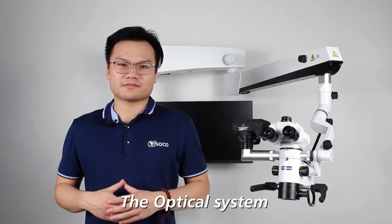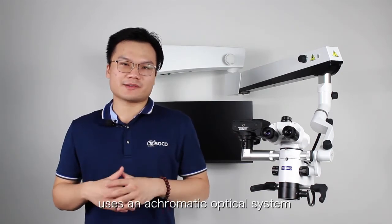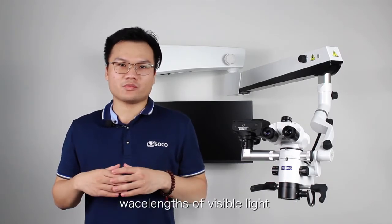The optical system of the SCM600 microscope uses an apochromatic optical system that corrects the reflection of three different wide-length visible lines.